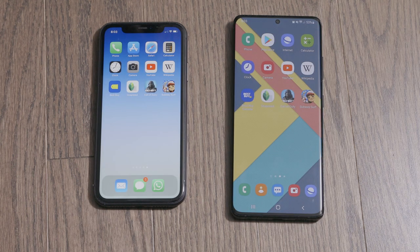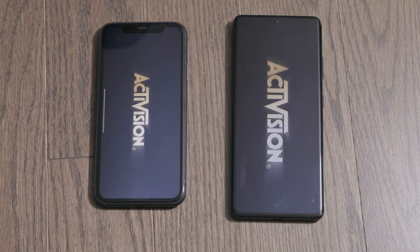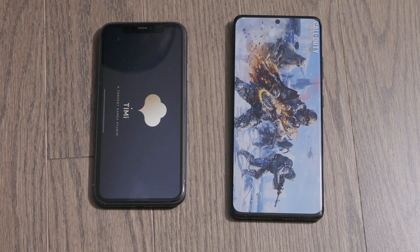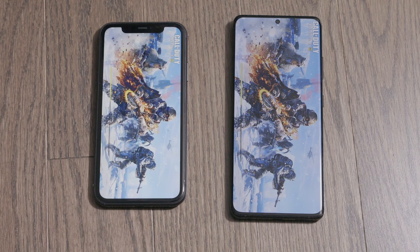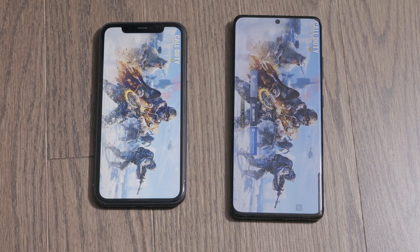We're going to try a game now, so we're going to open Call of Duty on both phones. I think the Galaxy takes that one.